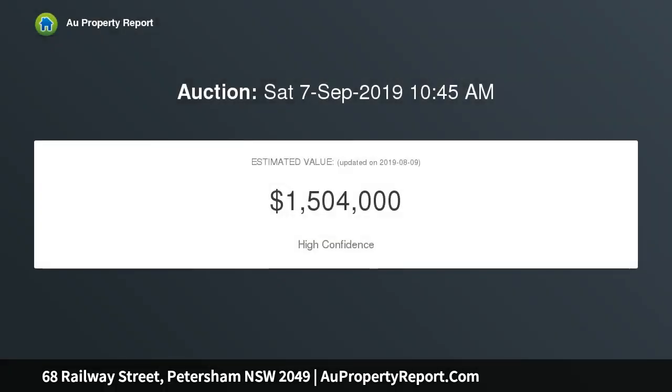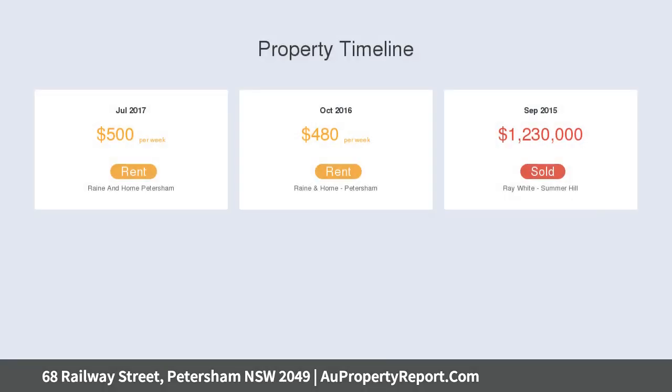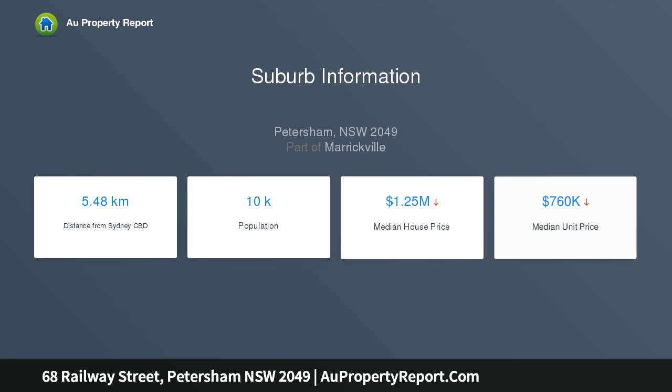Peacefully positioned in one of the area's best streets, with city trains and buses, local village cafes, Petersham Park and pool, and prestige schools all within strolling distance. This standout property is a beautiful home offering an outstanding lifestyle opportunity in this tightly held, community-friendly neighborhood. Three large bedrooms include a master with a sunny balcony.